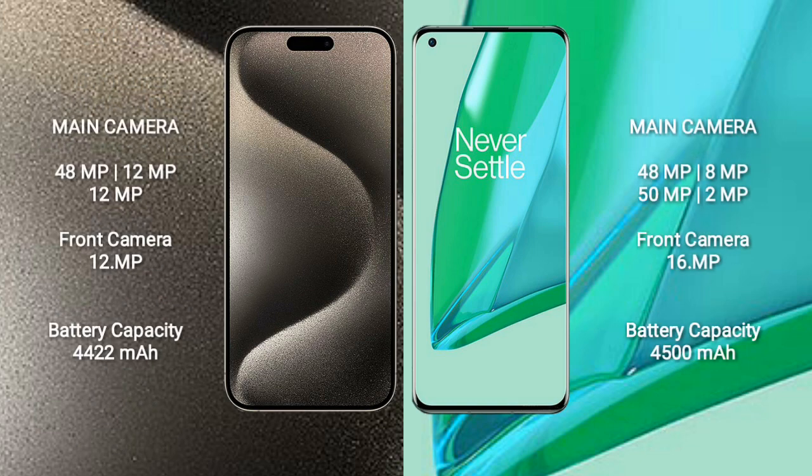iPhone 15 Pro Max features a rear triple camera setup: 48MP plus 12MP plus 12MP, and a 12MP front camera. OnePlus 9 Pro features a rear quad camera setup: 48MP plus 8MP plus 15MP plus 2MP, and a 16MP front camera.